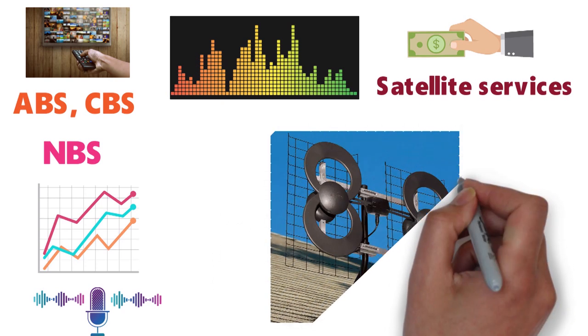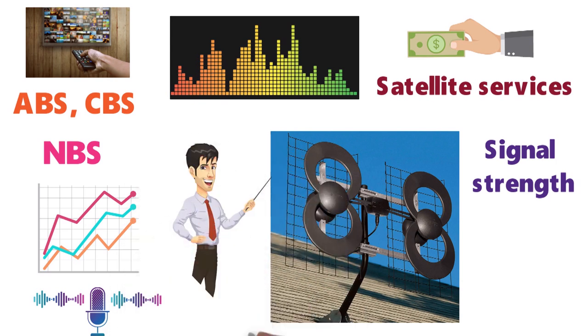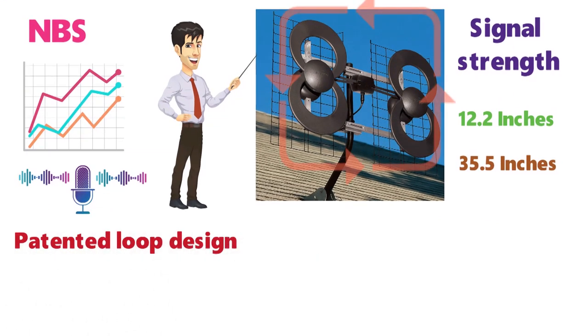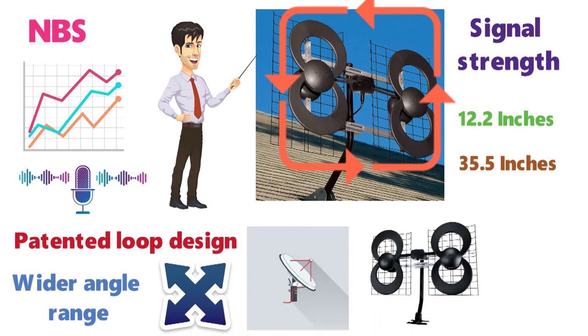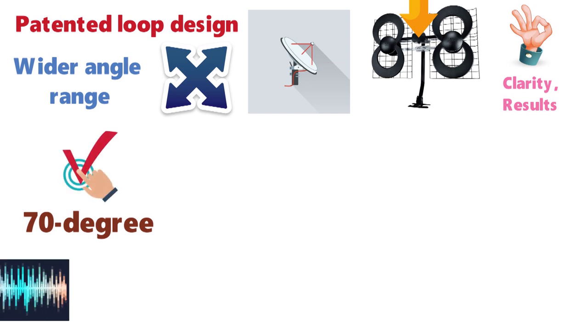During installation, you can adjust the antenna to enhance reception and signal strength by adjusting the dip poles, which extend from 12.2 inches to 35.5 inches. The powerful antenna utilizes a patented loop design technology to enhance its function. The loop design gives the antenna an overall wider angle range, removing the need for the antenna to rotate. In fact, compared to rotating antennas, the Clearstream 2B series performs with more precision, clarity, and results. The antenna's loop design offers a 70-degree angle, allowing for an enhanced and wide frequency value.